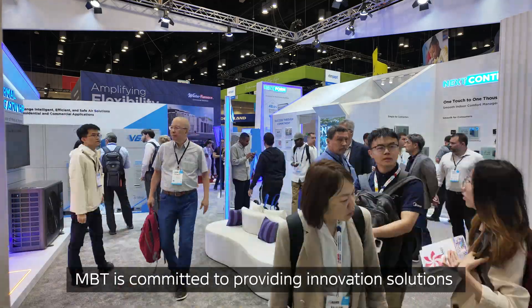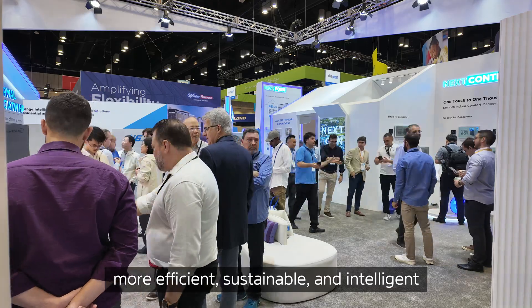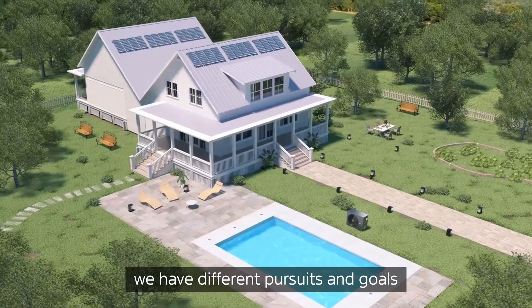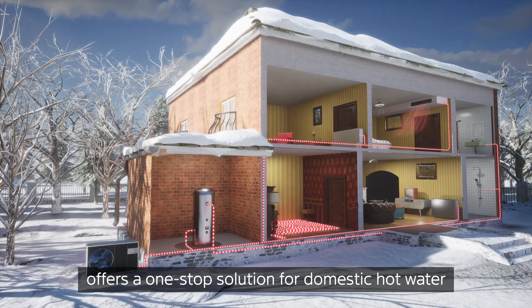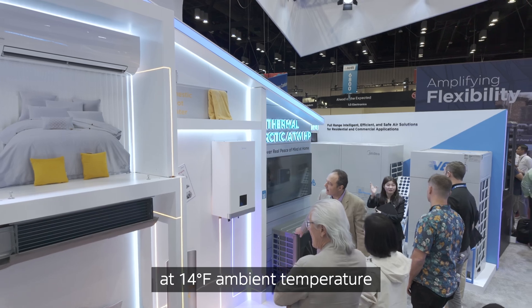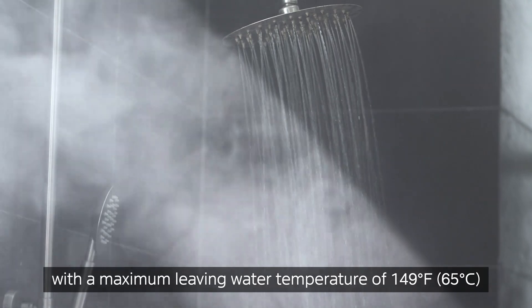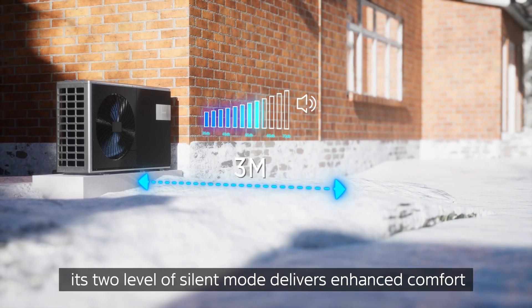MBT is committed to provide innovation solutions that make commercial space more efficient, sustainable, and intelligent. And for residential spaces, we have different pursuits and goals. M-Samo Arctic air-to-water heat pump offers a one-stop solution for domestic hot water, space heating, and cooling. It provides 100% heating with high efficiency even at 14 Fahrenheit ambient temperature, with a maximum living water temperature of 149 Fahrenheit. Additionally, its two levels of silent mode delivers enhanced comfort.